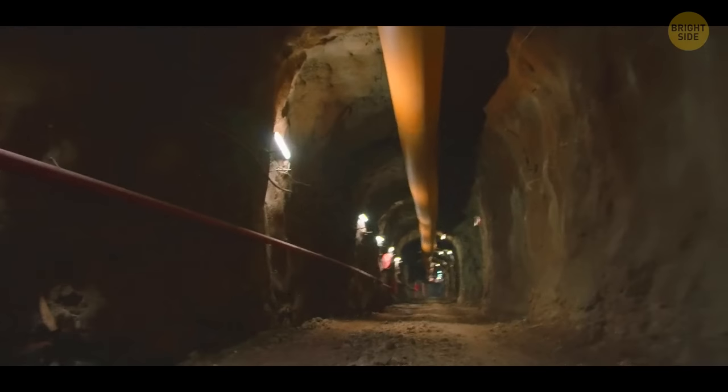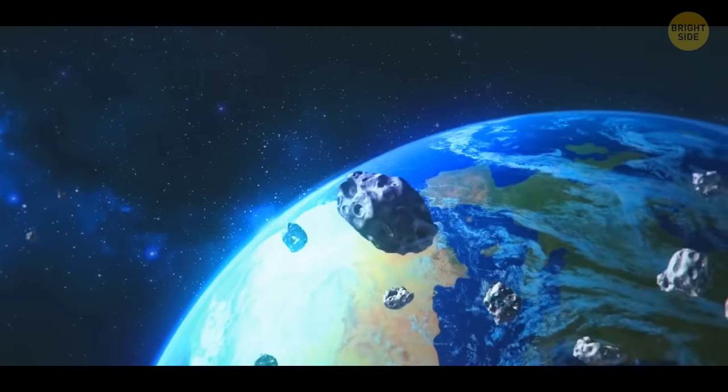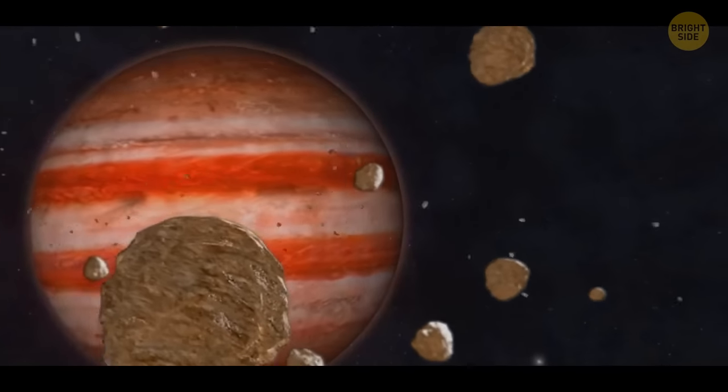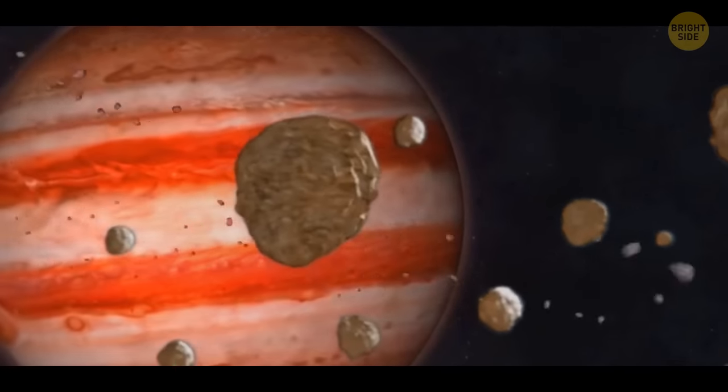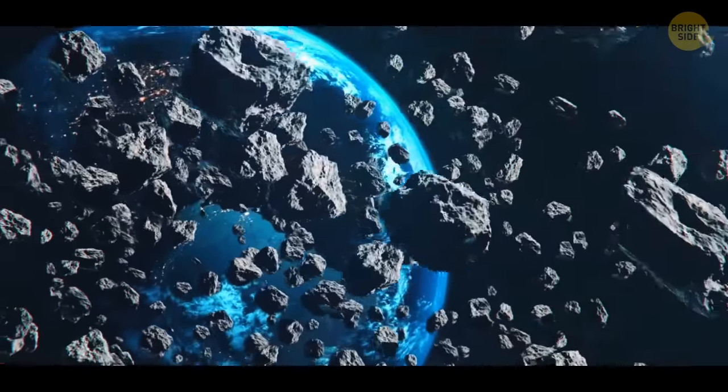But even this can't protect us. Before long, the Earth will be showered with thousands of meteorites. Jupiter was so heavy that it held the asteroid belt in place. Without it, the asteroids would start flying towards us. Earth would feel a constant meteor shower, but there would be no one left on Earth to observe it anymore.